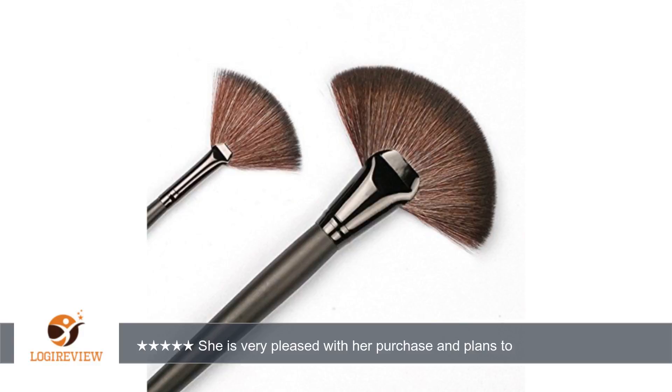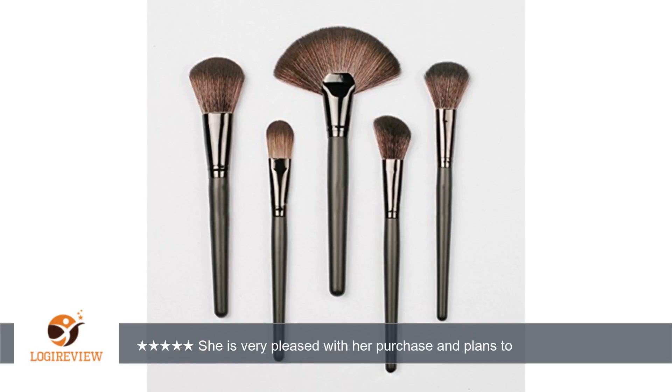The brushes are very balanced and high quality bristles. When she used them to put on her makeup she commented on how evenly her blush, powder, and eyeshadow went on. She is very pleased with her purchase and plans to order additional sets for gifts for our daughter-in-laws.